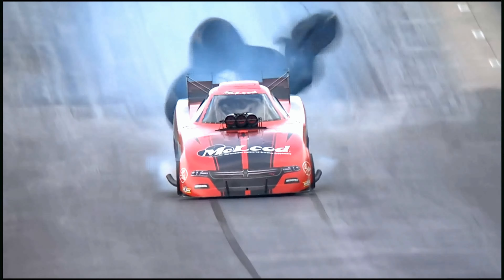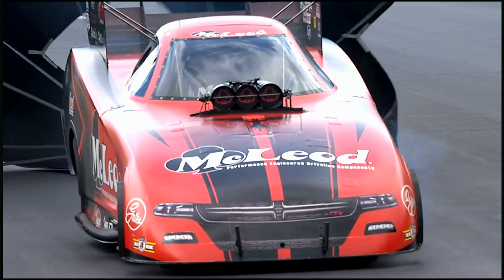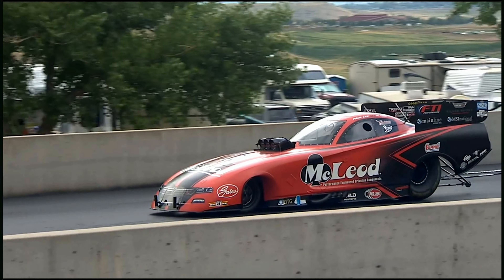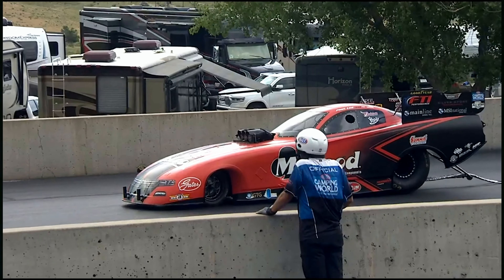Cylinder out. 4.16, 291 miles an hour — definitely had a cylinder out on the right side, but it did go down the racetrack to the finish line. 4.16 seconds is something you can work with, and something that will pretty much ensure you will not have to be the first car down the racetrack later on tonight in the second qualifying session.